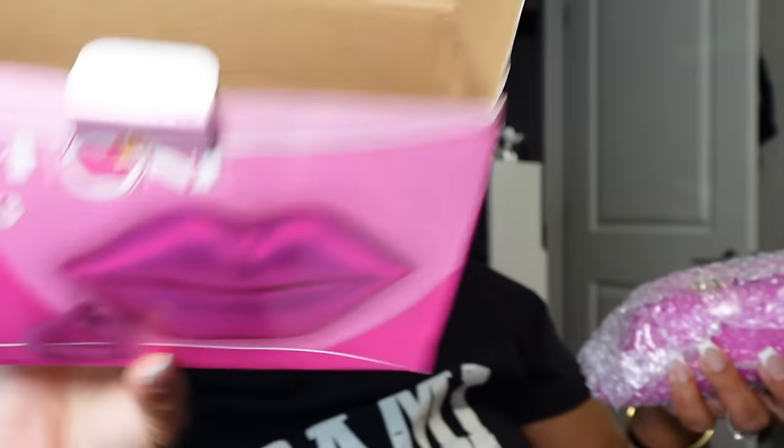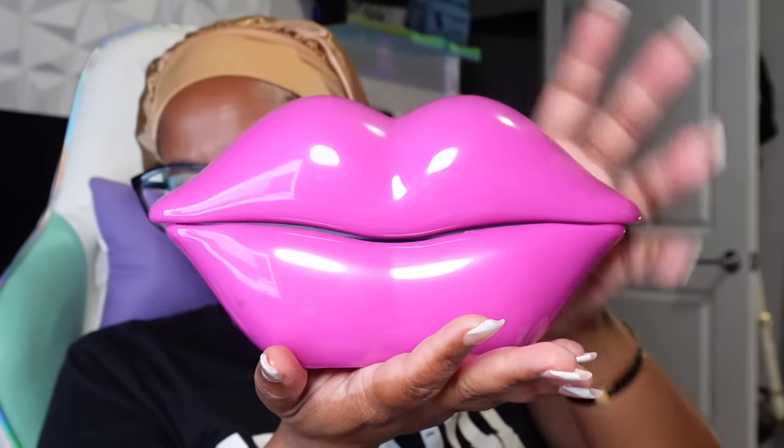I also purchased this phone — it has nothing to do with the packaging. I came across this phone and it was just so cute. It's an actual telephone. I'm just going to use it for decoration. I'm going to put it somewhere in here. I got this pink one. I wish it was a little lighter because this pink is — I don't know. It's just strictly for decoration.